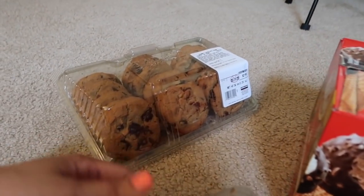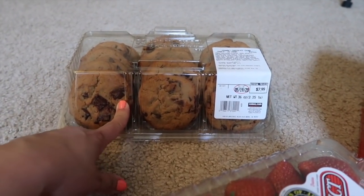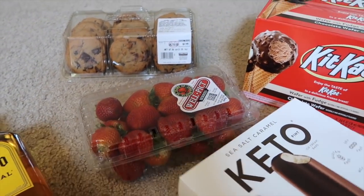AJ wanted chocolate chip cookies — these were on sale, $6.99, only a dollar off. And then I got more strawberries because Vanessa really likes these. These were only $2.99.